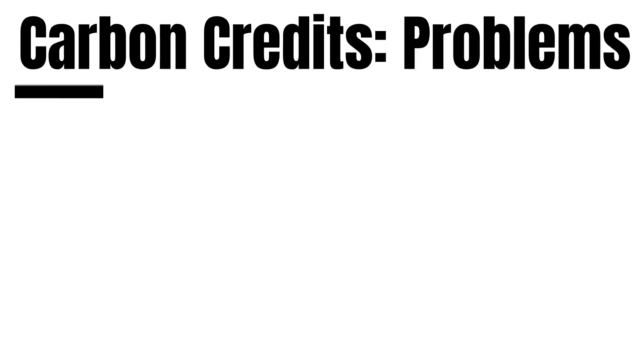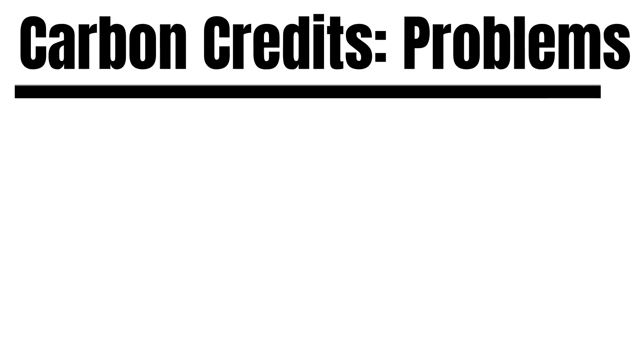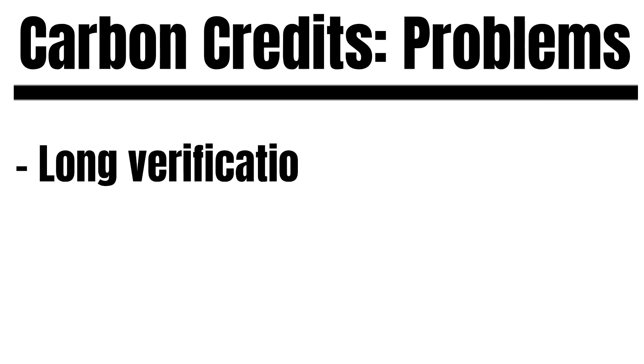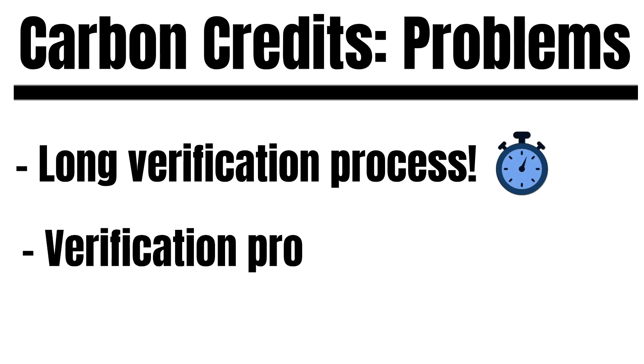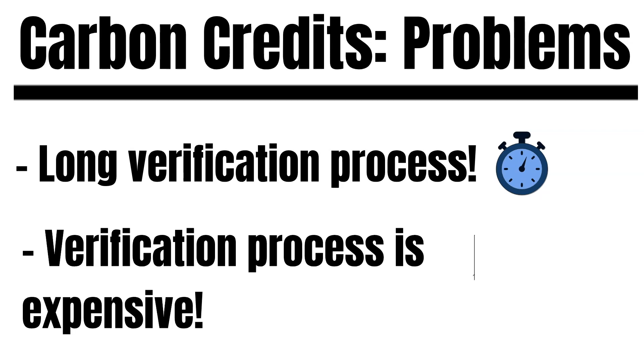But here's the problem: getting verified for carbon credits can take up to three years, and besides, this procedure is very costly. In plain words, making money with carbon credits is only attractive for big companies. Most small businesses, and especially farms, simply can't afford the process of getting verified for carbon credits.